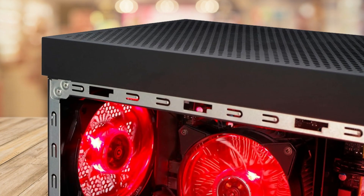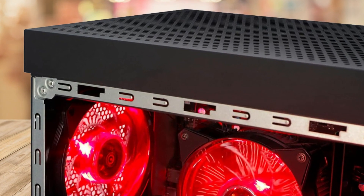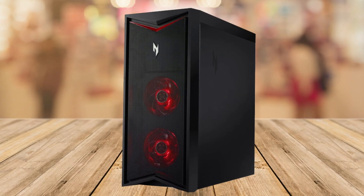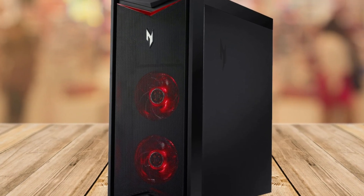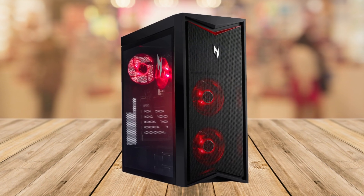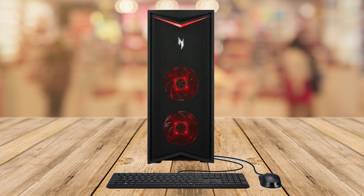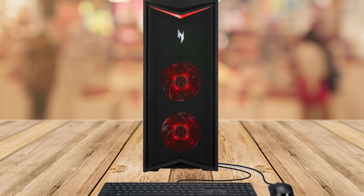Hey there tech enthusiasts, welcome back to our channel where we unravel the latest and greatest in the world of gaming tech. Today we're diving into the Acer Nitro 70 N70-130-UR13 Gaming Desktop, a powerhouse engineered to take your gaming experience to unprecedented heights. Let's jump right in.